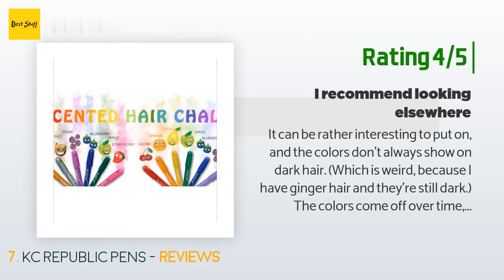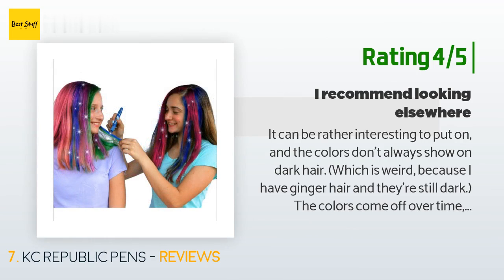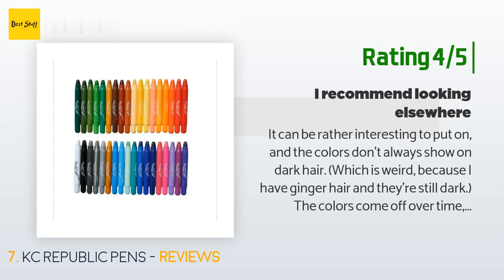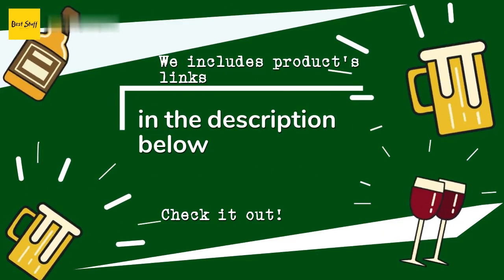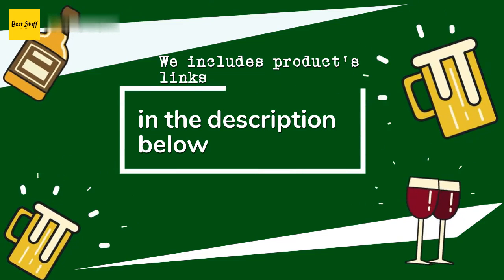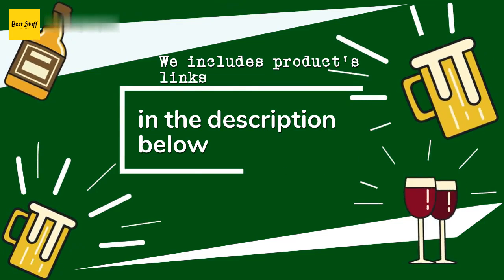Another customer said: 'The colors come off over time and especially if you sleep, so this is definitely a one-day thing. If you're looking for a product that lasts longer, I recommend looking elsewhere.' Thanks for watching! As always, all the product links will be in the description below, so if you want to find the best prices and more information, be sure to check them out.